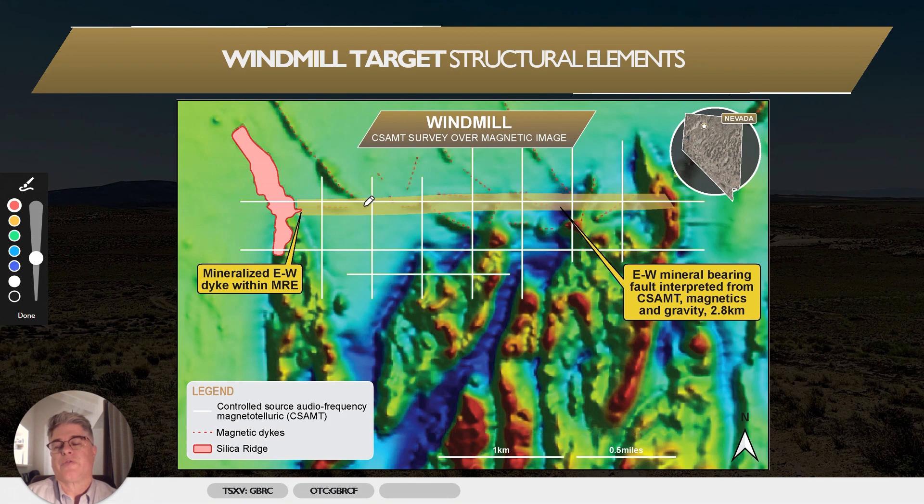Also, the fact that we've taken deflation lag samples along this zone, some of which contain highly anomalous gold. And we also have outcrops of adularia flooded conglomerate that has anomalous gold within this east-west corridor. It's intersected by these northwest trending dikes that are intruding structures paralleling the trend of the mineralization at Silica Ridge. So these intersections of the east-west structure with these northwest structures are very interesting to us.